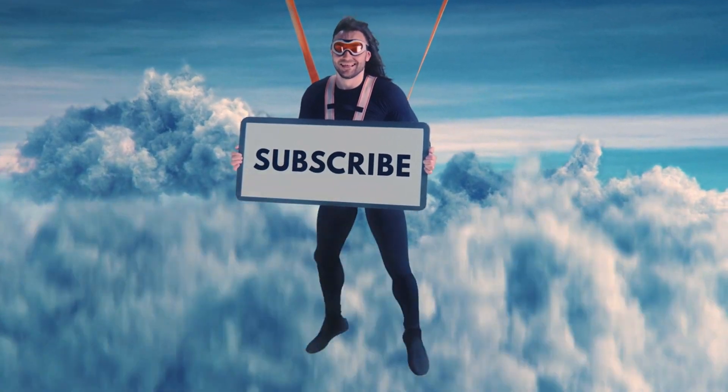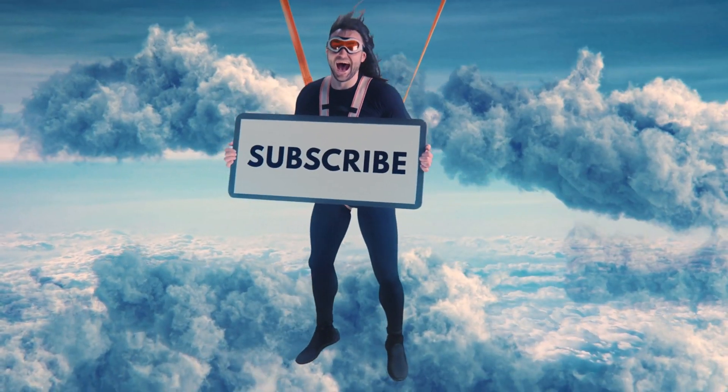Anyway, that's it for today. If you enjoyed the video, give us a thumbs up. Subscribe for more, and I'll see you in the next one.